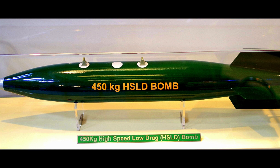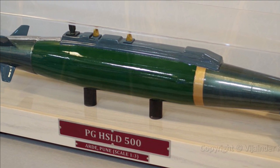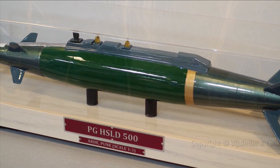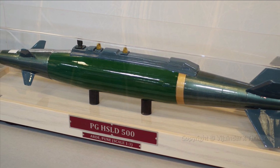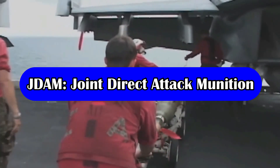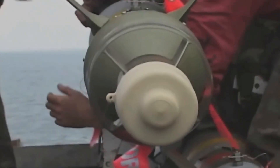What we just discussed is a dumb high-speed low-drag bomb, but ARDE has also developed a simple kit to convert these bombs into precision guided bombs, similar to the US JDAM, which we will discuss in detail now. JDAM, or the Joint Direct Attack Munition, is nothing but a kit with a guidance tail that converts existing unguided free-fall bombs into accurate, adverse-weather smart munitions.